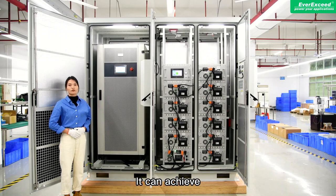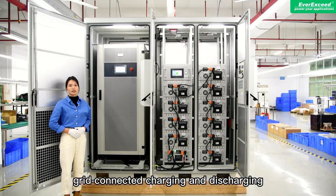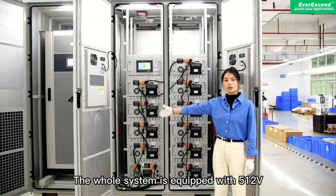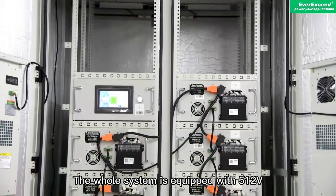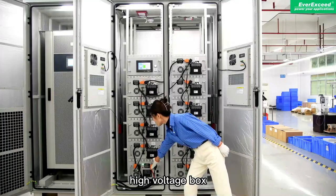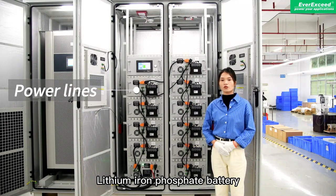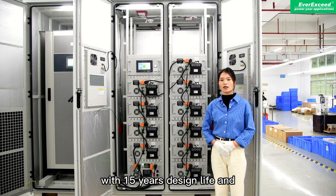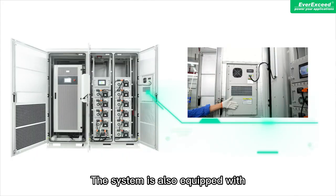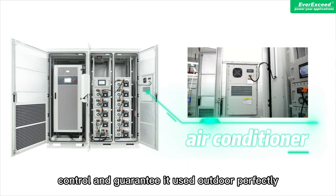This is the 30kW PCS. It can achieve bidirectional electric energy conversion. The inverter supports grid-connected charging and discharging and off-grid inverter function. The whole system is equipped with 510V, 210Ah lithium iron phosphate battery modules, a high-voltage box, and BMS system. The battery adopts grade-A lithium iron phosphate cells with 15 years design life, 6,000 cycle life, and 80% DOD. The system is also equipped with an intelligent air conditioner to achieve automatic temperature control and guarantee outdoor use.